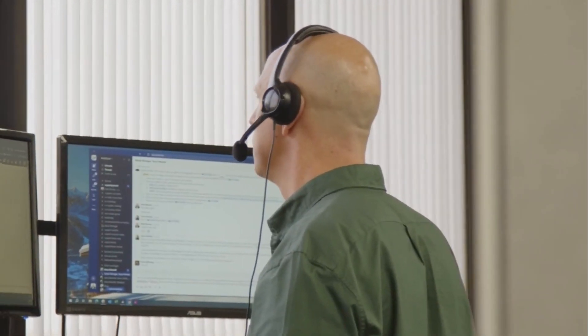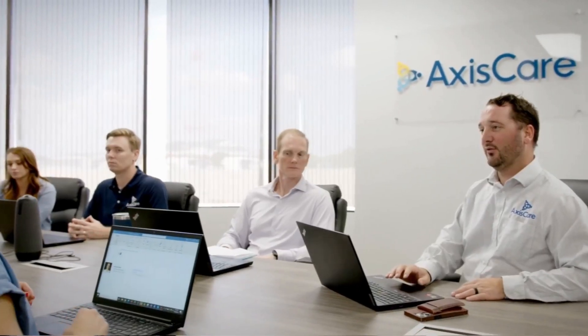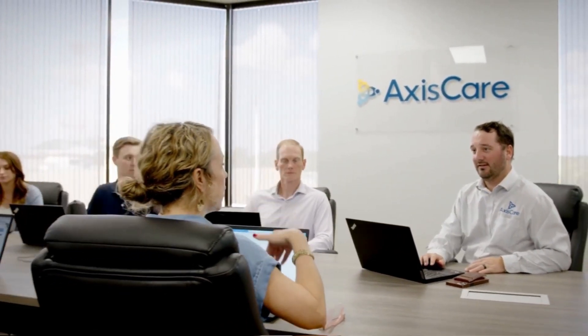Are you in search of a solution to meet Hawaii's EVV requirements with accuracy and ease? Look no further than AxisCare. Our cutting-edge technology is designed with your agency in mind, ensuring compliance with regulations and the needs of Hawaii's aggregator, SanData.